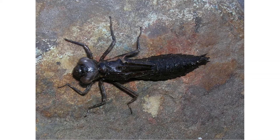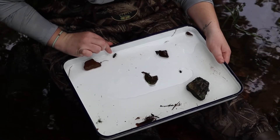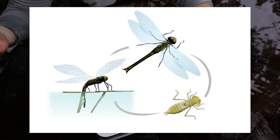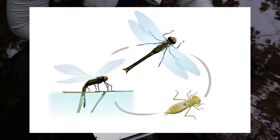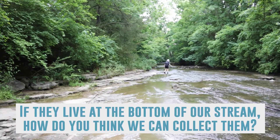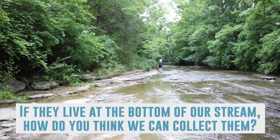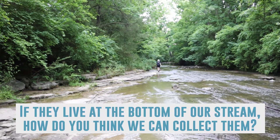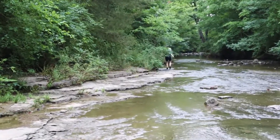This might surprise you, but this is actually a dragonfly. Most of the time we see dragonflies flying around, but they spend the first part of their life in the water — up to four years living in a creek before they emerge and fly. If benthic macroinvertebrates live at the bottom of our stream, how do you think we can collect them? Let's head back with Annie to see how she collects critters from our creek.